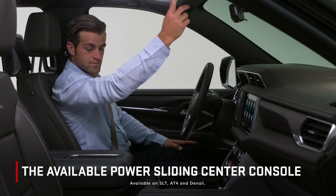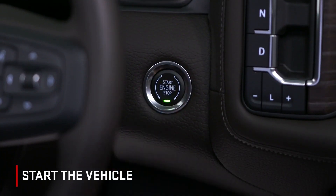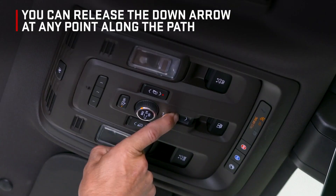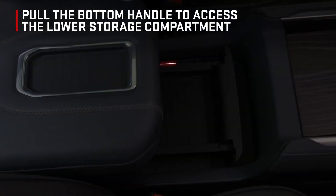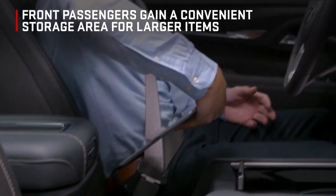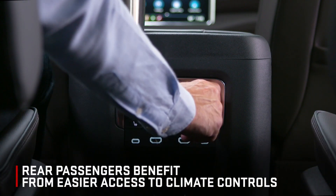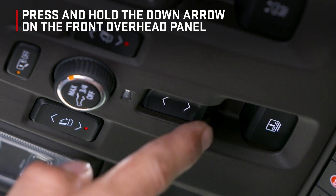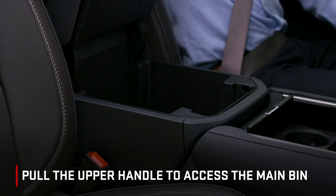The available power sliding center console moves rearward for additional storage options and easier access to rear console features. Start the vehicle and then press and hold the up arrow on the front overhead panel to move the center console up to 10 inches rearward. You can release the up arrow at any point along the path to stop the center console. Pull the bottom handle to access the lower storage compartment to store or retrieve smaller items. In this position, front passengers gain a convenient storage area for larger items, while rear passengers also benefit from easier access to climate controls and cupholders. Push the center console armrest to move it to your desired position. Press and hold the down arrow on the front overhead panel to return the center console to the forward position. Pull the upper handle to access the main bin.